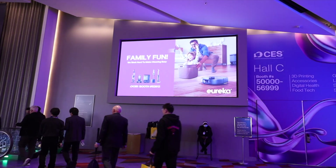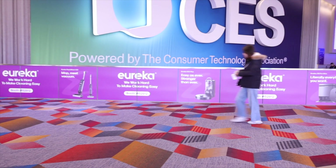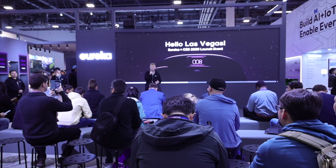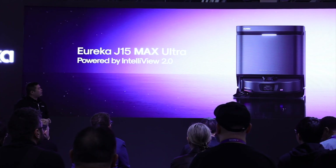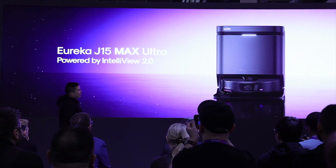I'm partnering with Eureka here at CES to cover their launch event for the all-new J15 Max Ultra. We kicked things off with the launch where they explained all the new features on the J15 Ultra, and let me tell you, there's tons of advanced new technology in this vacuum cleaner.